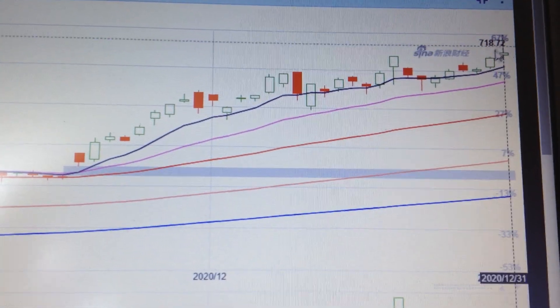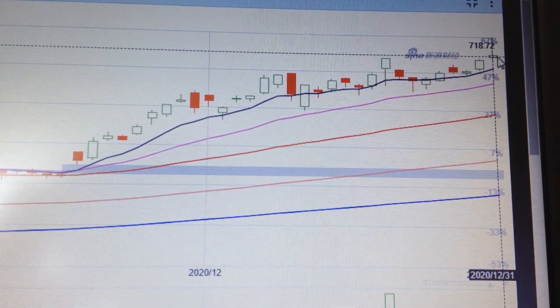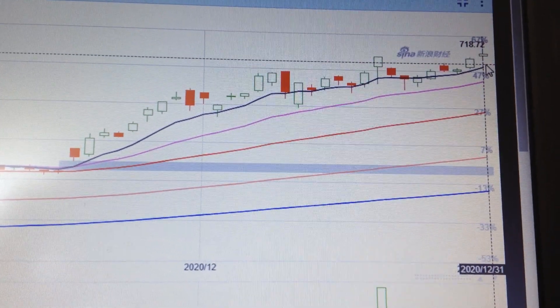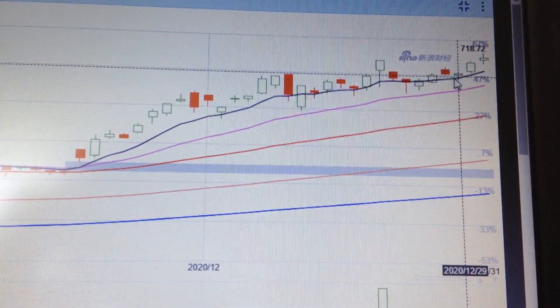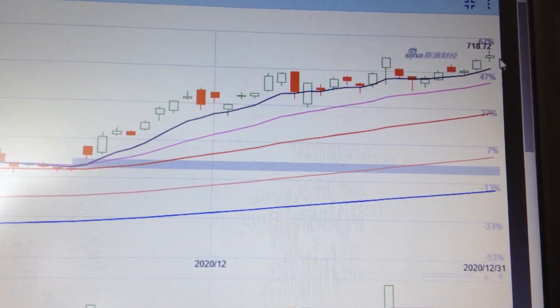So in my opinion, in the short term it's a little bit overbought and needs to pull back a little bit. But in the midterm, we are well above the uptrend channel, so Tesla price will progressively make new highs in the midterm.